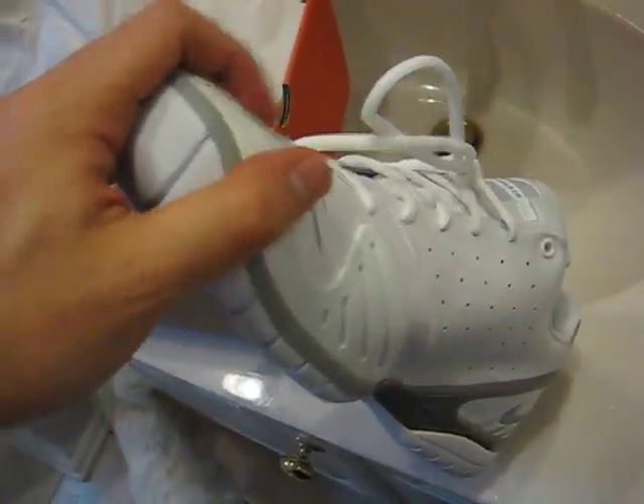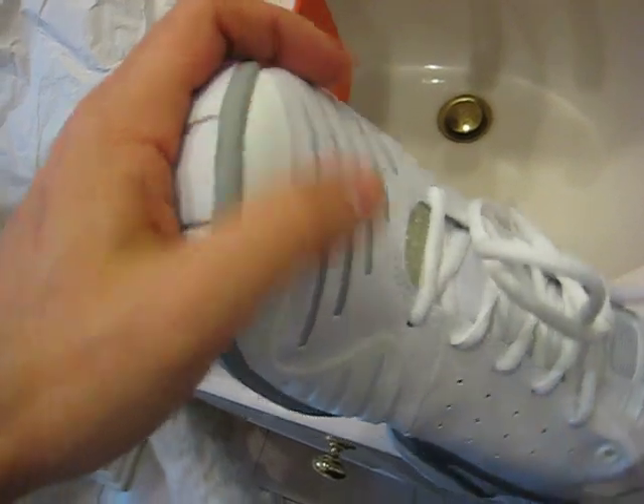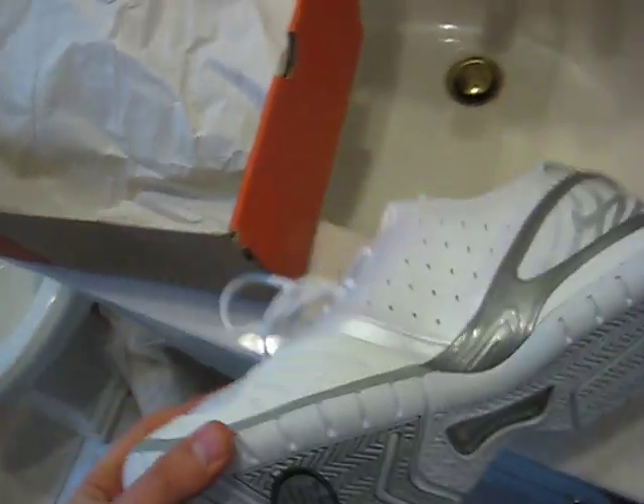If I was going to go for a Vapor shoe based only on performance, I'd probably go for the Zoom Vapor 5 in the black colorway. But anyway, thank you for looking at my video and stay tuned for more.